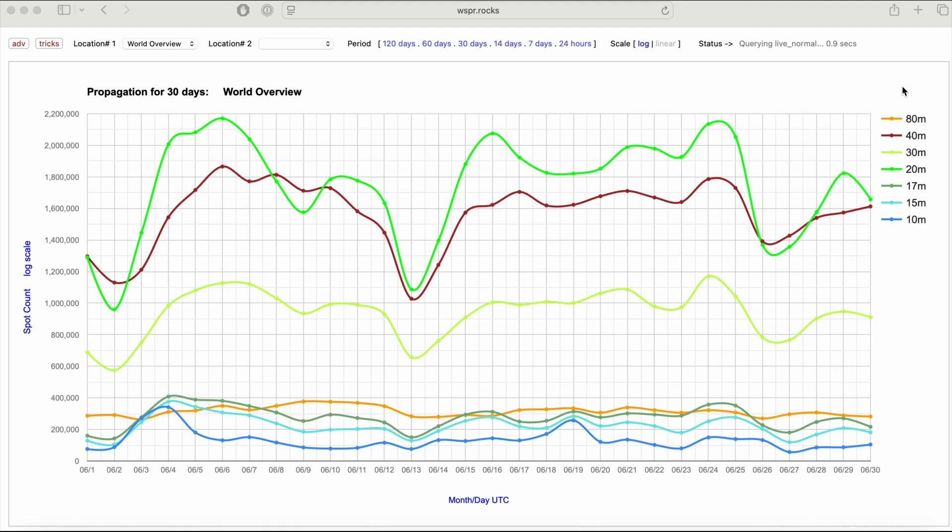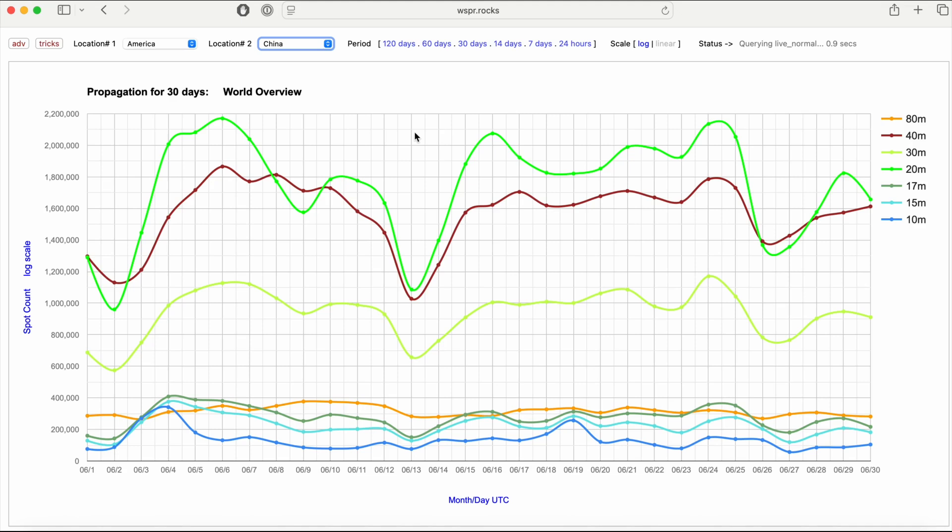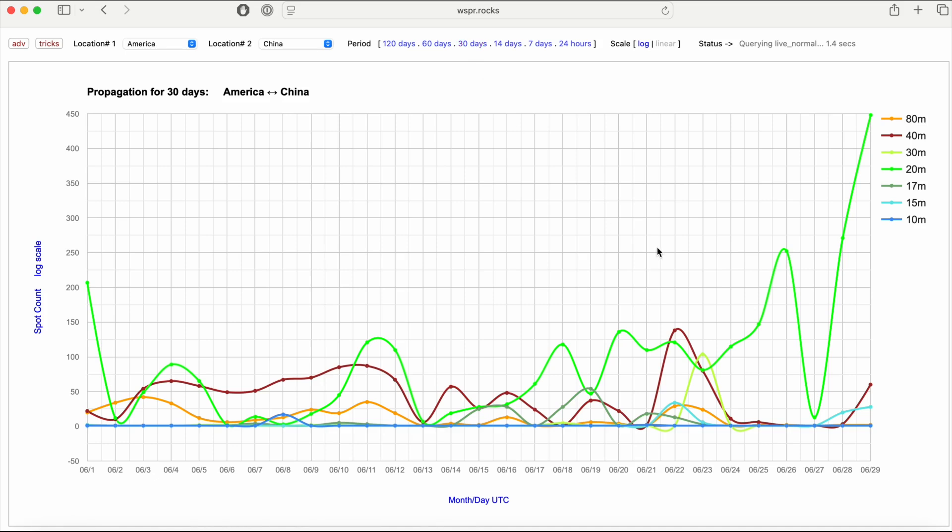This gives you a sense of the trending across frequencies. In the top menu you can pick location — for example, America as location one — and then look at propagation to China. You'll get another graph of what propagation conditions were like. The height of the chart represents counts, not signal strength — there aren't many signal receivers in China — but you get the idea. You can pick locations, and the world overview at least gives you a good sense of whether things are trending up or down.